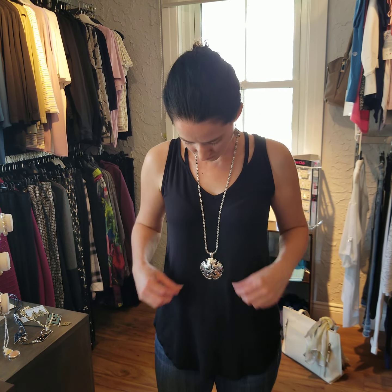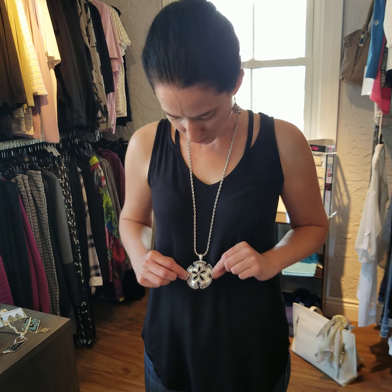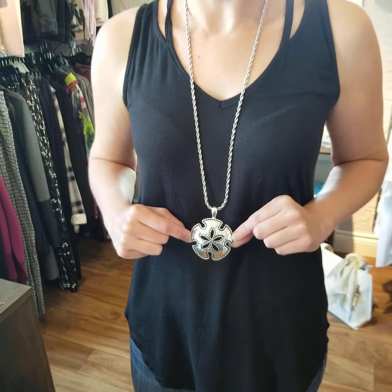Our next one here is in silver — it's a nice sand dollar in silver and it has a little bit of a black trim as well. This necklace is $32.50. You can buy it as a set with the earrings or you can buy them separately, and the earrings are some nice dangle earrings and these are $16.50.